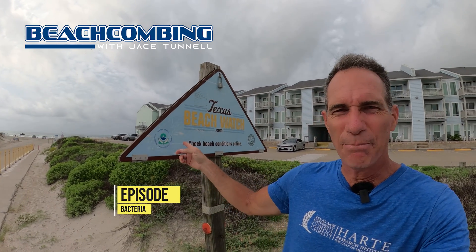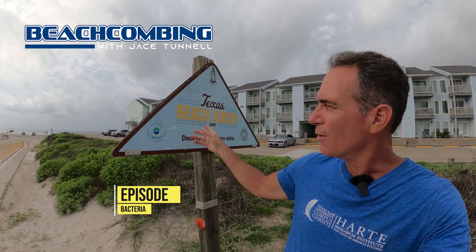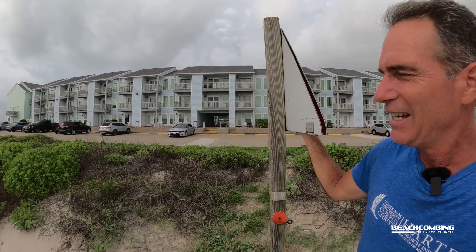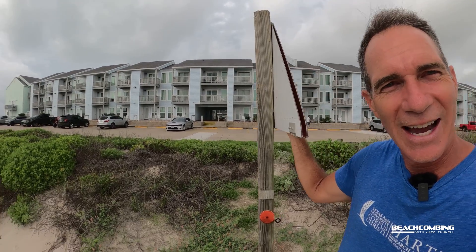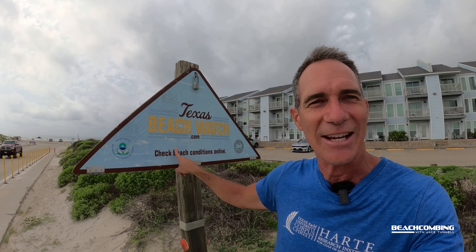Jake's Tunnel here. You ever been at the beach and seen these signs whenever you're coming up and think, what in the world? There's a sign up here with a lock on it, and you look around the side and you're like, okay, there's nothing to hide in there, so what's the deal? Well, I'm going to tell you all about what these signs are that say Texas Beach Watch and how it's helping to keep our beaches safe.